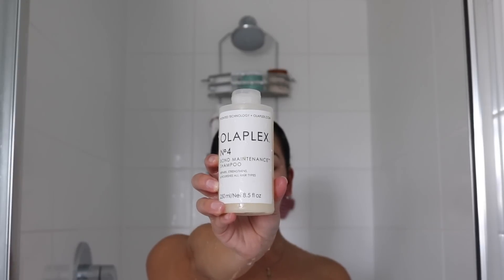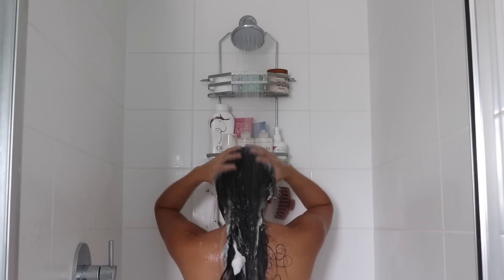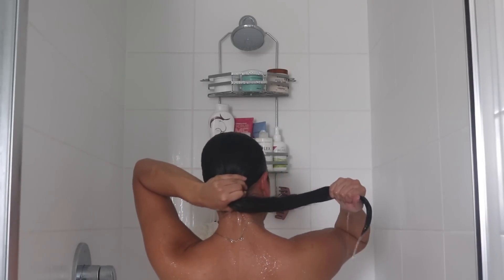I'm starting off with the Olaplex Number 4 shampoo — this will help to repair and protect the hair from any split ends and frizziness. This shampoo is super refreshing, has a beautiful scent, and it always leaves my hair looking really shiny and healthy. I'm using the Olaplex Number 8 moisture mask instead of a regular conditioner.